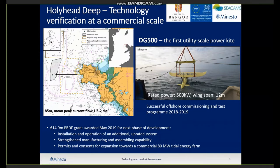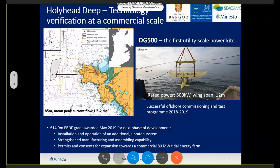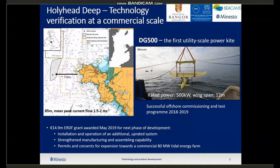The study site is based in the north of Wales, UK, and at a body of water approximately at least 11 kilometres from shore and about 85 metres in depth. It experiences mean peak current flows of 1.5 to 2 metres per second. Minesto has commissioned the DG500, the first utility-scale tidal kite, with a rated power of 500 kilowatts and a 12-metre wingspan, having successfully conducted offshore commissioning and testing in 2018 and 2019. They've been awarded further funds for next phases, including installing additional systems, increasing capacity, and planning for an 18-megawatt array.